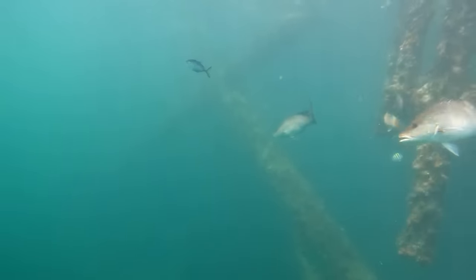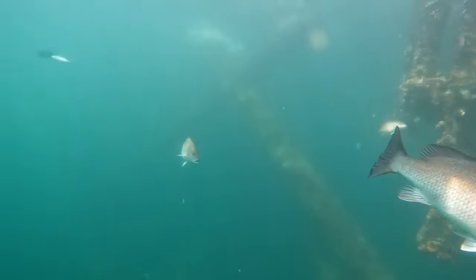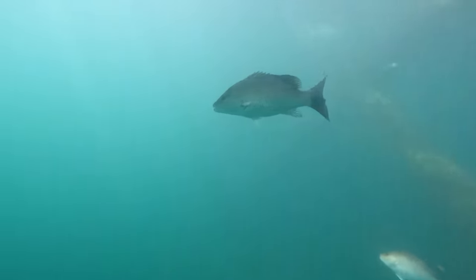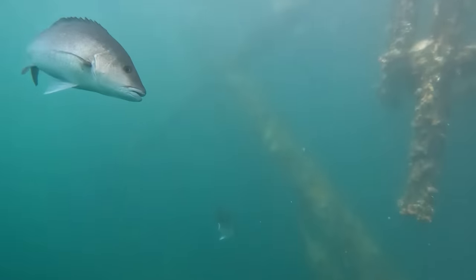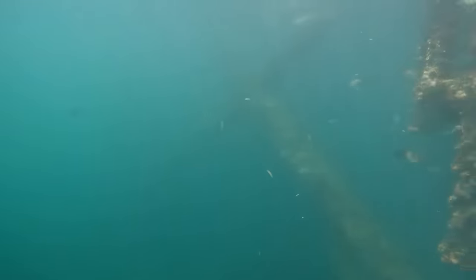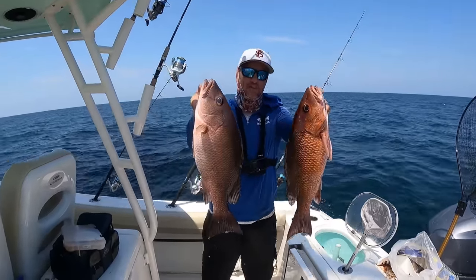Another big gray snapper right there — look at the size of those guys. There are a bunch of different names for them. People call the little ones mangrove snappers, some people call them black snappers, but the actual name for them is gray snappers. Those are really really nice ones. I'm going to show you a little video clip of a couple of the ones that we caught — it may have been those two swimming around right there.